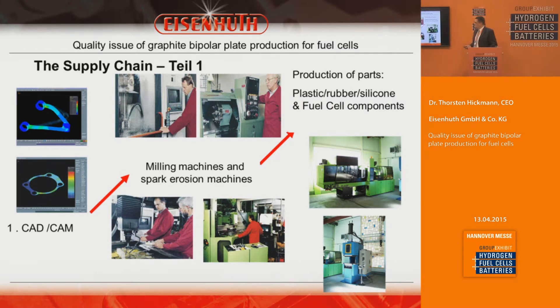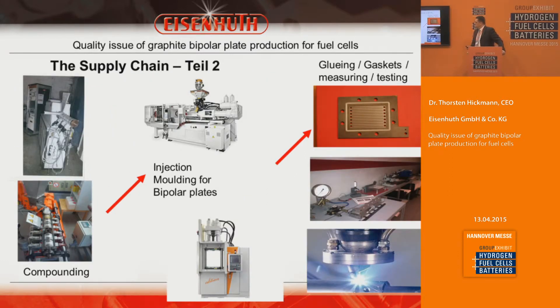This is a typical supply chain we have. We have a CAD/CAM solution in-house along with a mechanical park for milling, eroding, and lacing machines, as well as an injection molding department able to produce plastic and rubber parts. For the fuel cell business we have compounding lines and injection molding technology with additional functions such as gaskets.